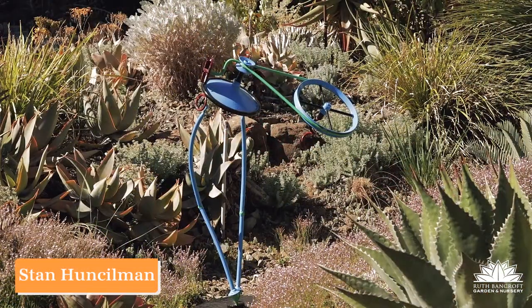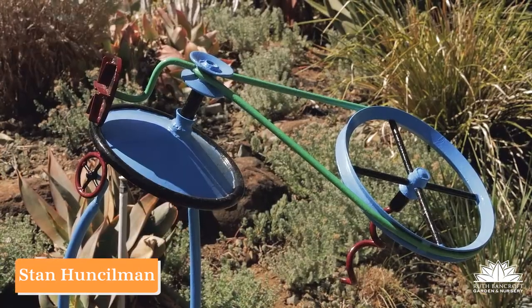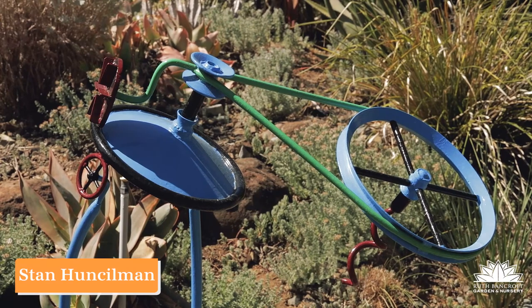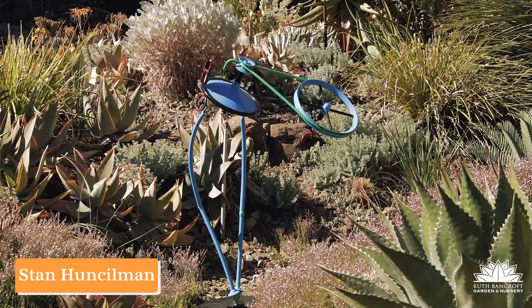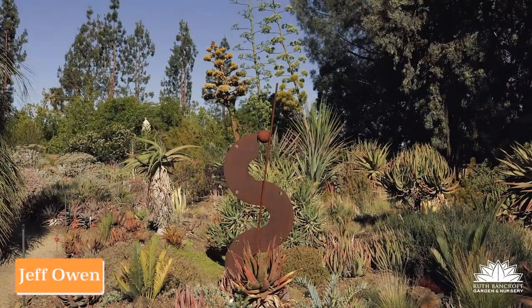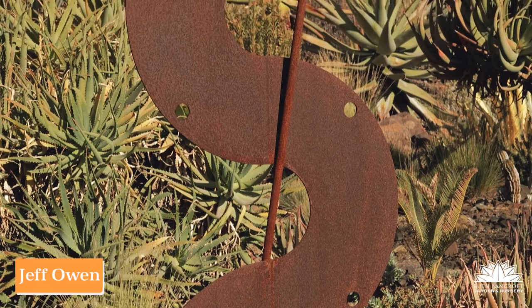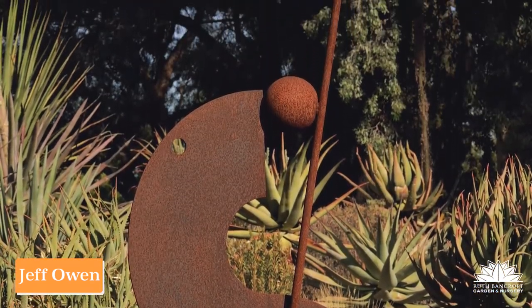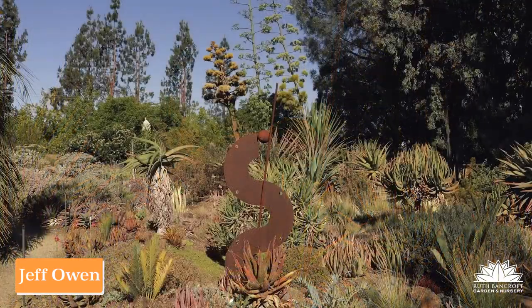Stan Hunselman is widely acclaimed in California for his colorful reuse of materials that came out of industry. You might say that he is a big wheel in this garden. We've seen Jeff Owen's work in Bancroft gardens in the past, and it's been very formal and straight and rigid, but this year he's brought us a piece that's kind of curvy-wurvy.